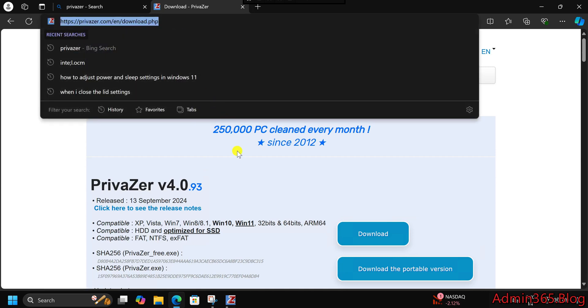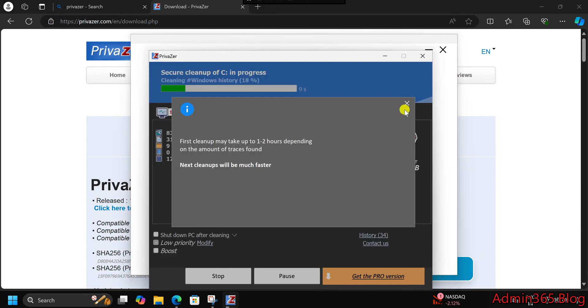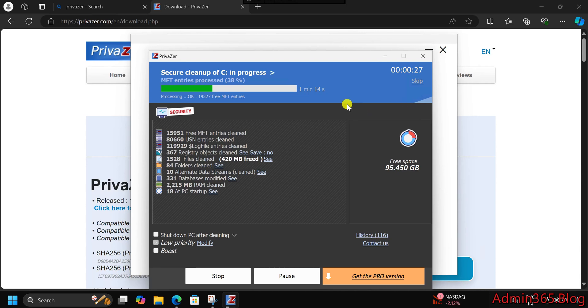What is Privazor? Privazor is an all-in-one cleanup and privacy protection tool. It helps you free up space by removing unnecessary files, secure your data by erasing sensitive traces that could compromise your privacy, and maintain performance by ensuring your system runs efficiently without junk slowing it down.